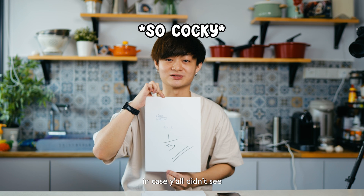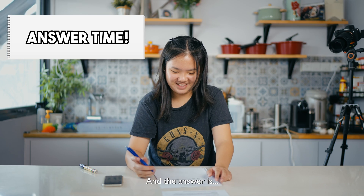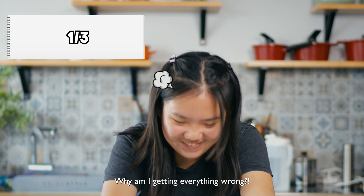I actually closed my eyes while doing this, in case you all didn't see. The answer is one-third of the pupils in Group B are girls. And the answer is one-third! Why am I getting everything wrong? One-third! Yay!